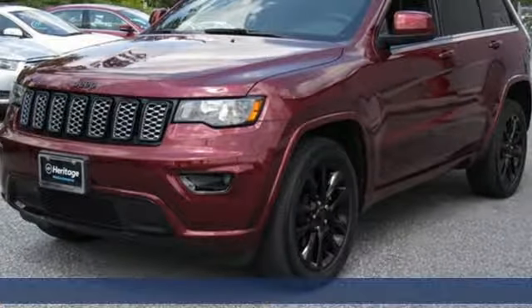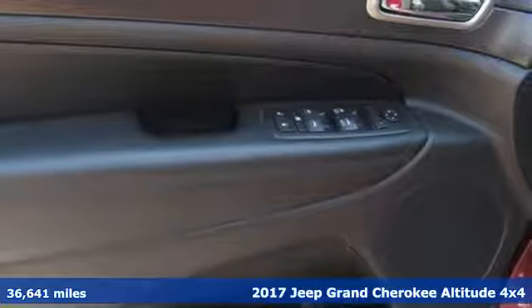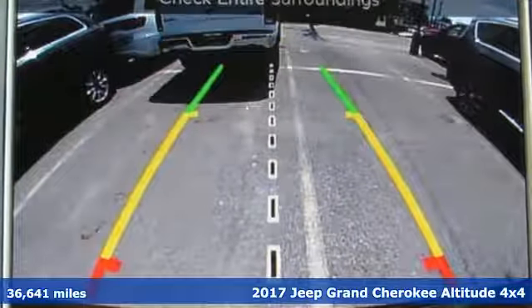Here's a 2017 Jeep Grand Cherokee. Journey anywhere in a Jeep. A great vehicle is comprised of great features like these.